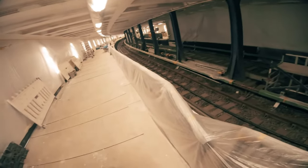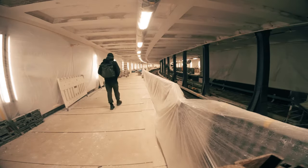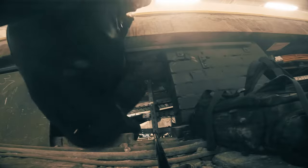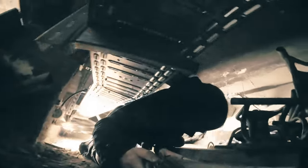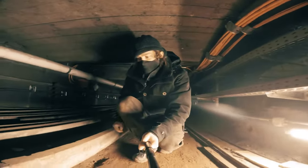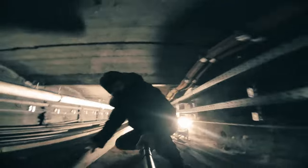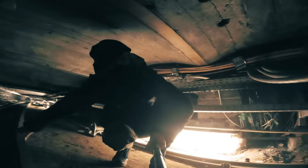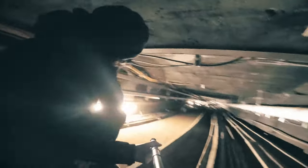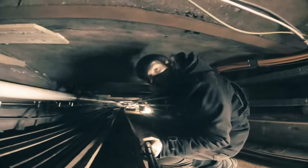It looks pretty cool with the lights. I found some kind of tunnel — let's see what's in there. It's dusty here, it looks really cool. I feel like a creature, like a golem or something. I think I can see the end of the tunnel — so it's really just for hiding the pipes and cables. Going to go back now.